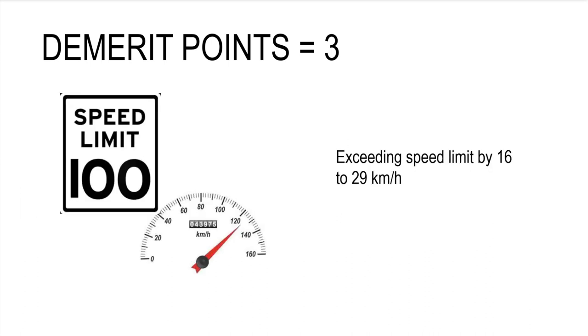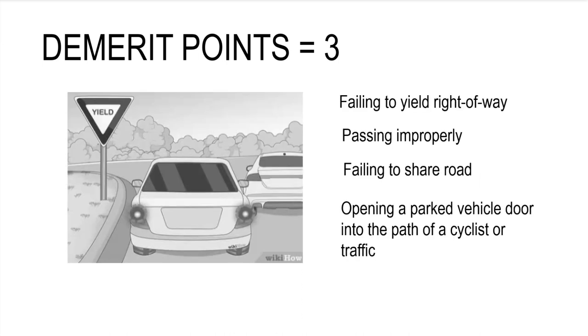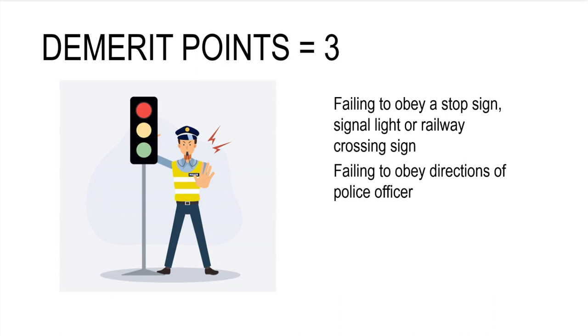Three demerit points for exceeding the speed limit by 16 to 29 kilometers per hour. Three demerit points for driving through, around, or under a railway crossing barrier. Three demerit points for failing to yield right-of-way, passing improperly, failing to share the road, and opening a parked vehicle door into the path of a cyclist or traffic. Three demerit points for failing to obey a stop sign, signal light, or railway crossing sign, and failing to obey directions of a police officer.